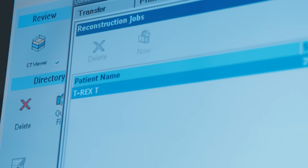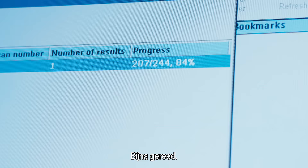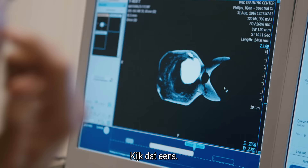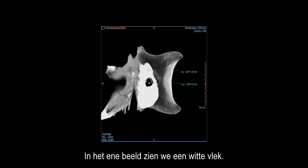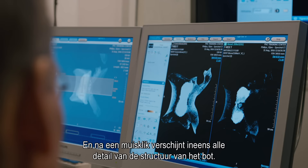It's almost ready. There we are — one picture. Look at that. One picture where it's just one white blob, and then all of a sudden, at the click of a mouse, there's the next one where all the detail in the bone pops up.